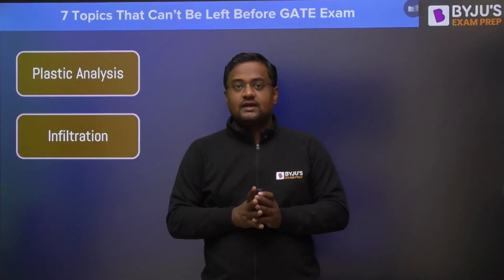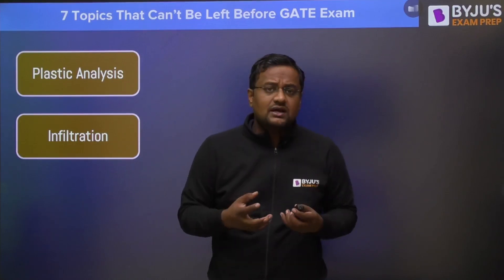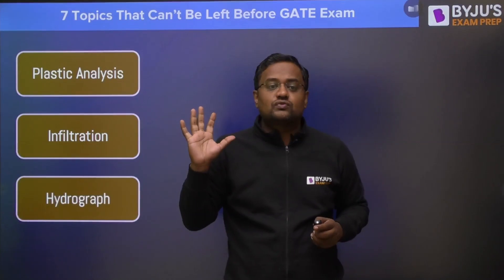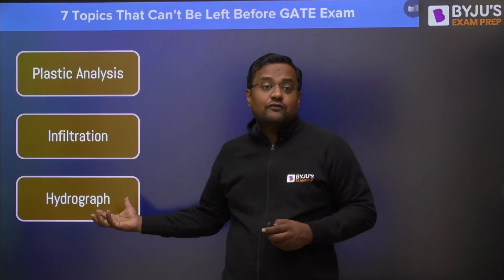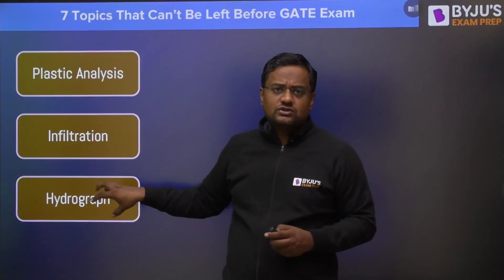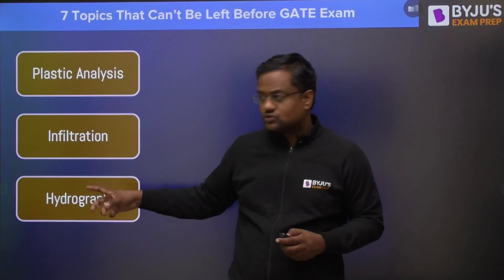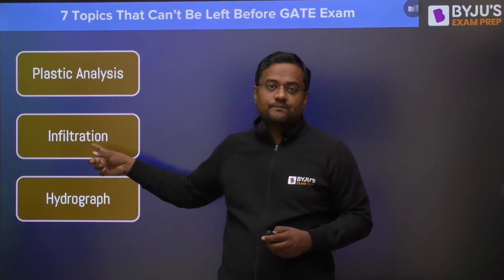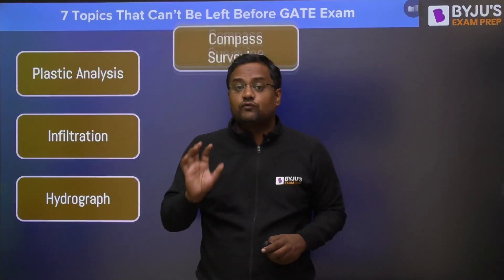The next one is infiltration. In hydrology there are many topics, but two topics from which 90% probability that questions will come are infiltration and hydrograph. I have written both of these because in hydrograph, the phi-index infiltration indices are used. So doing hydrograph requires infiltration. From hydrology, these two topics are must before the GATE examination.